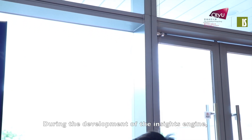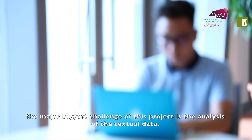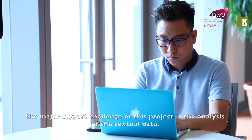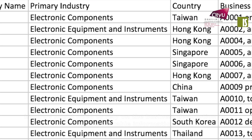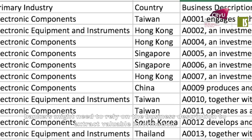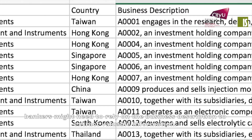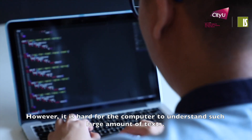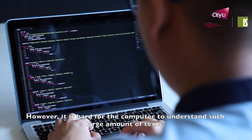During the development of the Insight Engine, the biggest challenge was the analysis of textual data. Since there might not be sufficient structured data extracted from data sources, bankers might need to rely on the business description to extract valuable information. However, it is hard for computers to understand such large amounts of text.